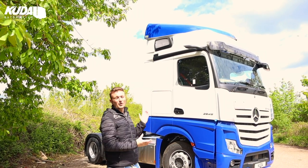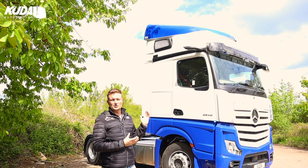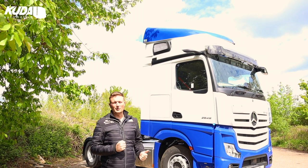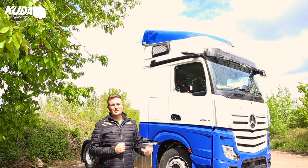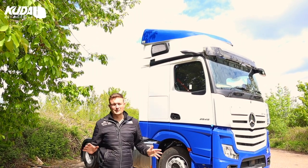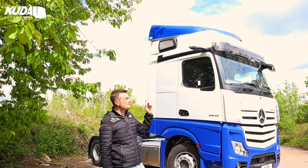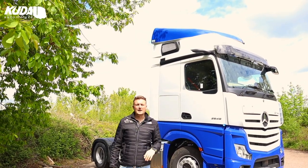We're thankful that we can put so many of our products on these trucks and help this operator achieve great fuel economy, great safety, great driver retention and a load of other stuff. So let's walk you around. I'm going to start at the top - our IAM Air Management Kit.